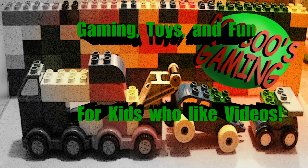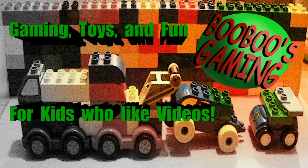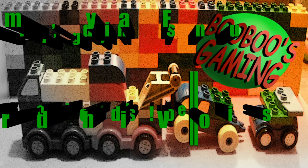Hey everyone! Welcome to BooBoo's Gaming. Today we will be learning about the letter G. G is a consonant and makes the sound guh or juh. Here are some things that start with the letter G.